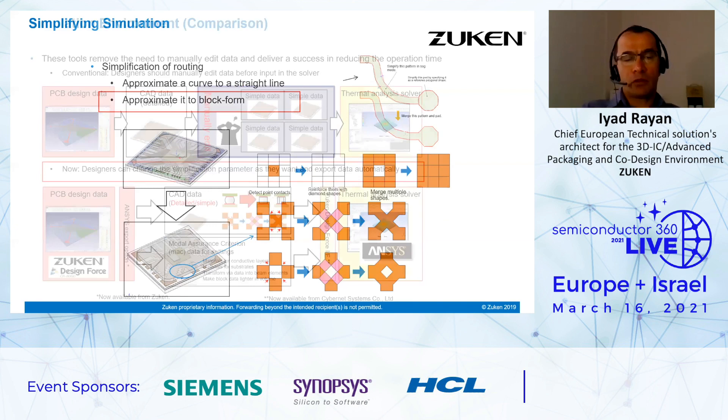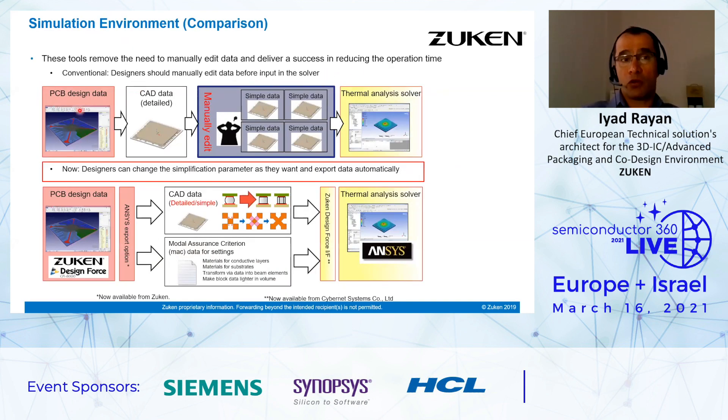Regarding the simulation environment, traditionally designers move from board design data to CAD detail data and then perform a manual edit step where they run simplifications manually. With the increasing complexity of this data, it's already a nightmare for designers and will become more complex. With the new methodology, a designer can change the simplification parameters as they want and export data automatically — reducing errors and simplifying the step. We move directly from the board design in Design Force with CAD data and simplification criteria, and then push everything into the thermal analysis solver — in this case, ANSYS.